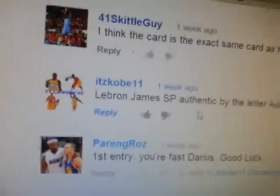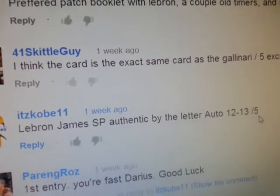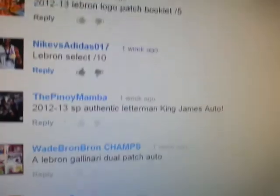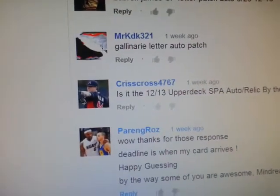Somebody got it, and I'll show you who. When I had the contest, I thought it was gonna be the first one who made a comment, which is Colby. That's the first entry — LeBron James, SP Authentic, By the Letter auto, out of 5. He just missed the letter Y and the number 1, but that was very close already. Somebody did get all the clues — this is the guy: crisscross767. That's his guess. PME, I'll send you the code for the prize on this one.